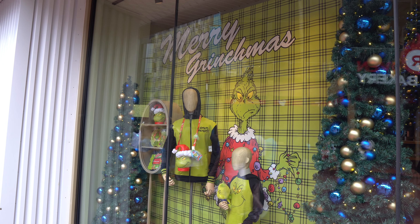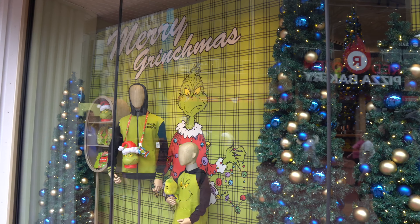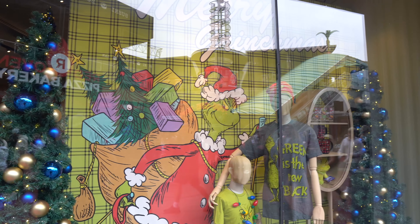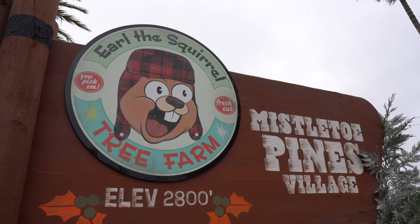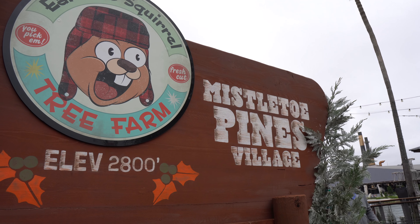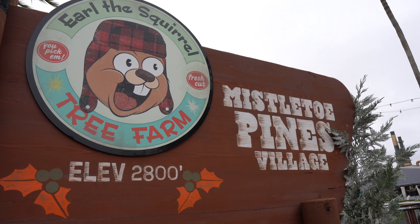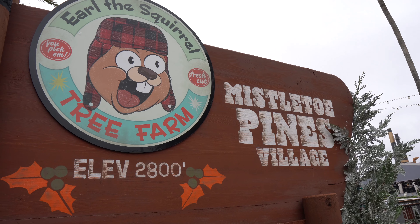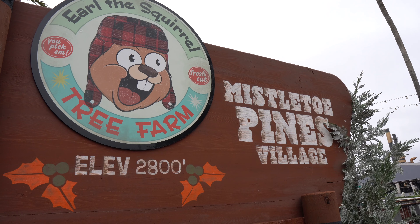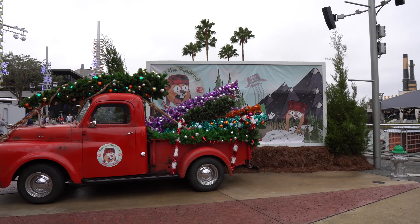Out in front of the Universal Studios store, they finally have the wall clings up for Grinchmas. It looks exactly like last year. And looky here — it looks like we have Mistletoe Pines coming back. I had heard a rumor that it was not going to come back, but it looks like it is. This is just a photo op right now, nothing more expanded to it. Hopefully they'll put out some treats here like they did last year.